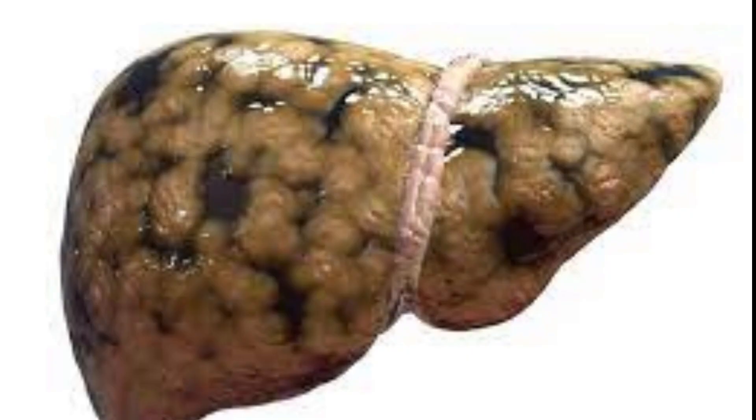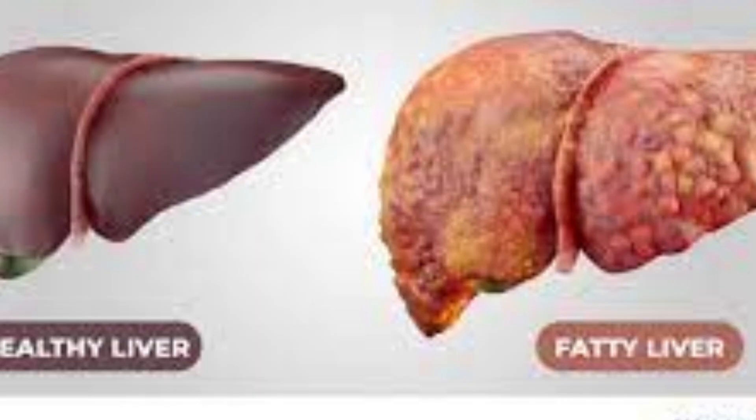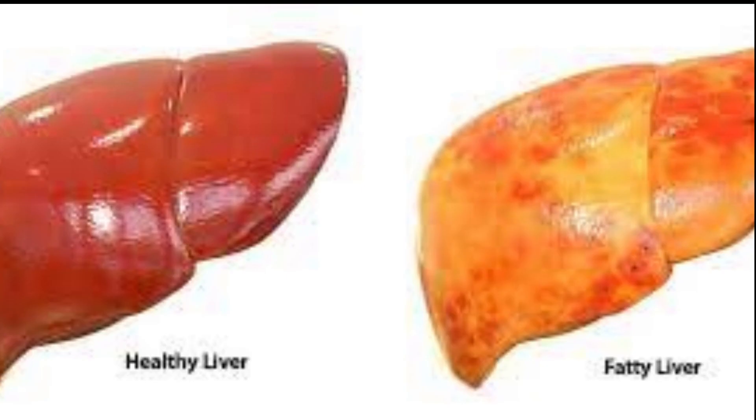Did you know that fatty liver disease is becoming increasingly common, and often goes undiagnosed until it's in its advanced stages? In this video, we're going to explore 8 early signs that you may have a fatty liver, so that you can take action early and prevent the condition from progressing — from abdominal discomfort to fatigue, poor appetite, and more. We'll cover everything you need to know to identify the signs of fatty liver disease and seek the appropriate treatment.